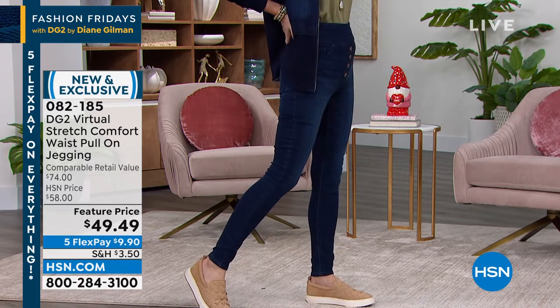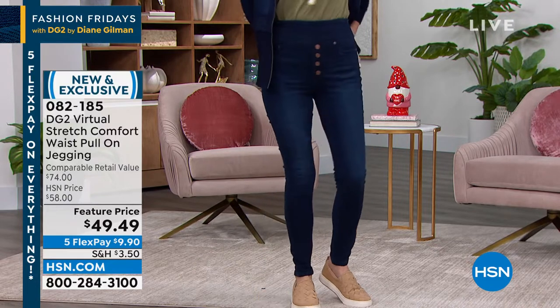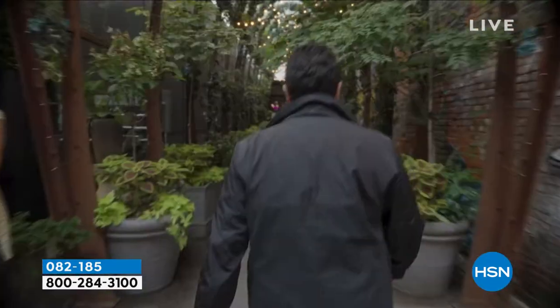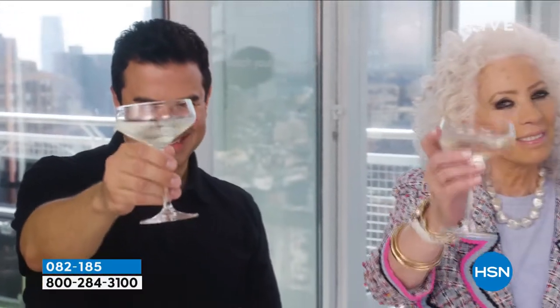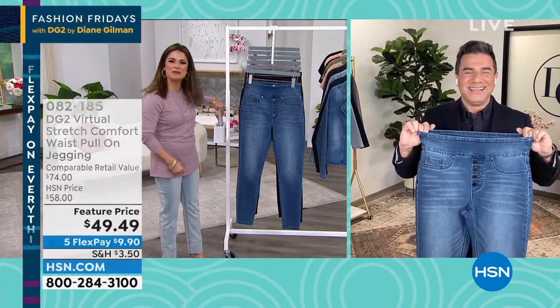Sam Sabora is standing by — the creative director at DG2, Diane Gilman's right-hand man, and an amazing celebrity stylist. Sam always shares great fashion advice and tips on Instagram, working hand in hand with Diane bringing us clothes that make us feel good to wear jeans again. Welcome in, happy Friday!